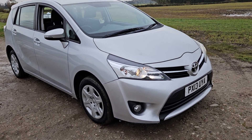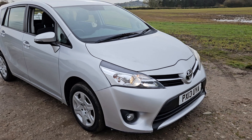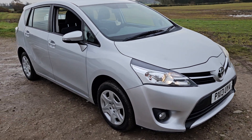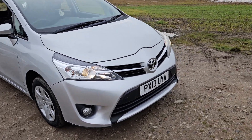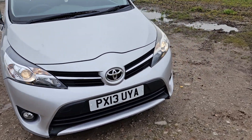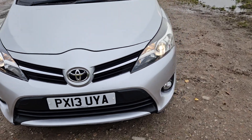Hello and welcome to We Sell Any Auto in Preston. This is a very nice vehicle that we're selling — a Toyota Verso 7-seater, finished in metallic silver. It's a 2013 registered vehicle with the reg reading Papa X-Ray 13 Uniform Yankee Alpha.